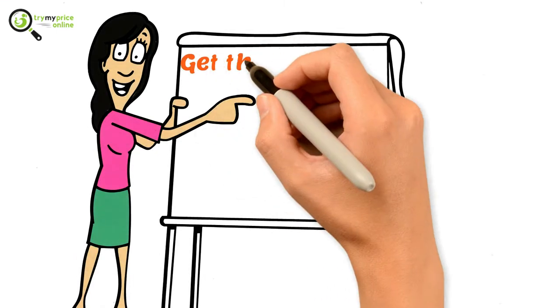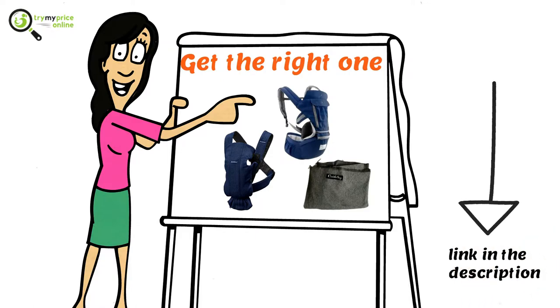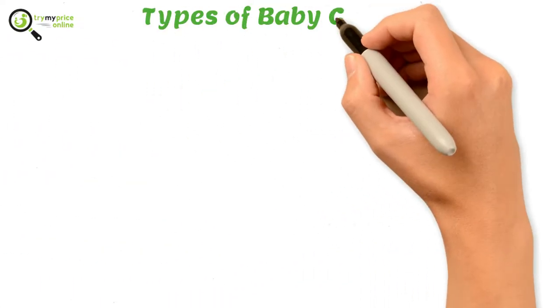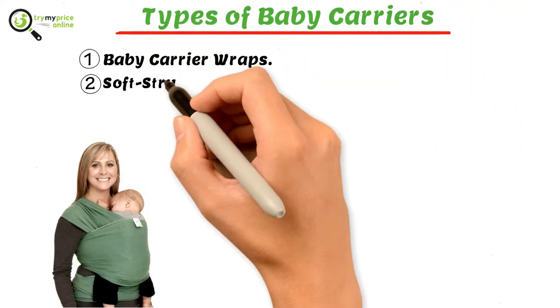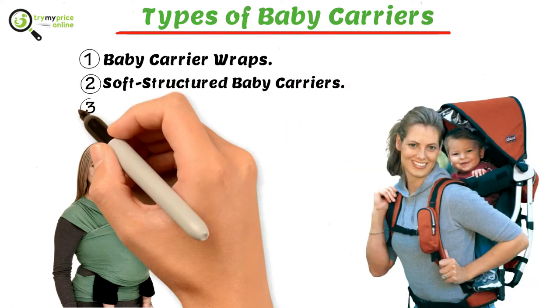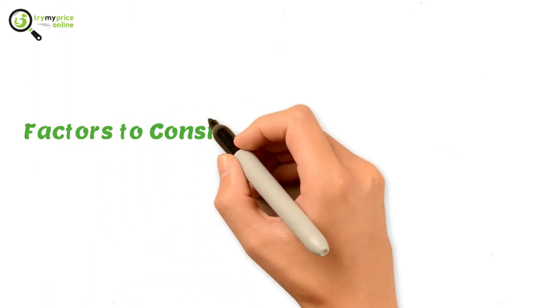To make it simple for you to get the right one, we have aligned this information. You will find all the essential links in the description. Types of baby carriers: one, baby carrier wraps; two, soft structured baby carriers; three, baby carrier backpacks.